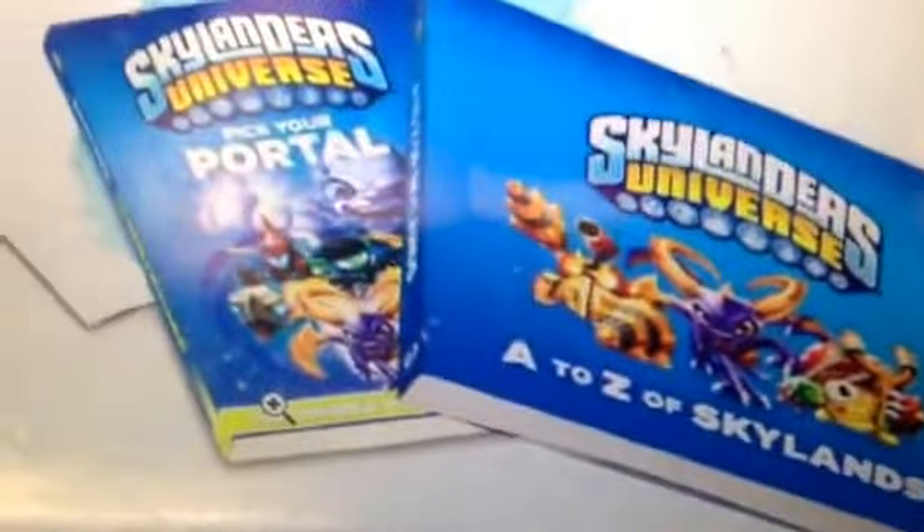It also has this new book — these two: A to Z of Skylanders, and Pick Your Portal.